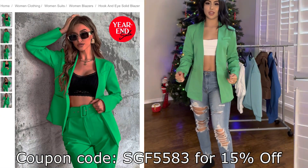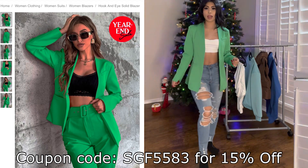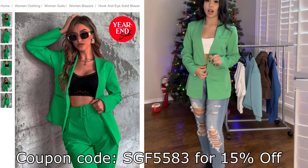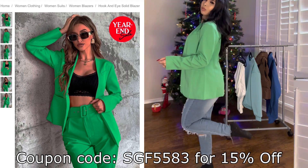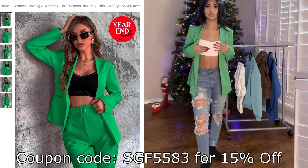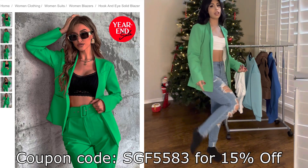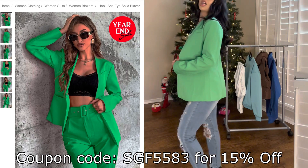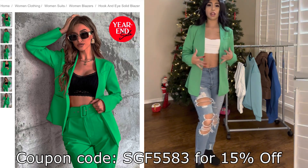This green jacket is honestly so cute, and I'm so glad I got it. It fits me perfectly. You guys can wear it open the way I am right now, or you guys can definitely button it up — just depends on how you like it. I personally like it open. I would wear this with some green heels or maybe even white heels since I'm wearing white underneath. This is really cute to go to a business meeting, brunch with your girls, or maybe even to the club depending on how you wear it.